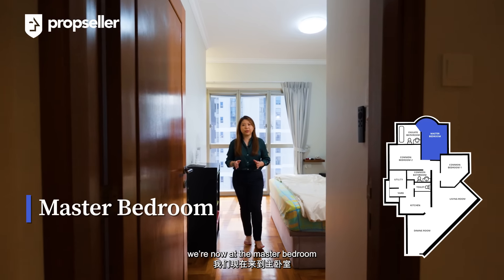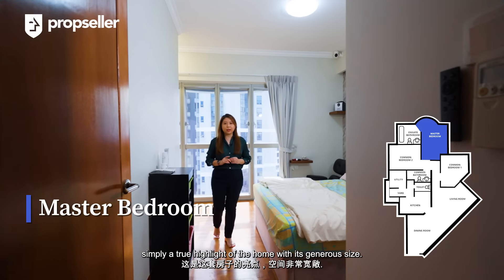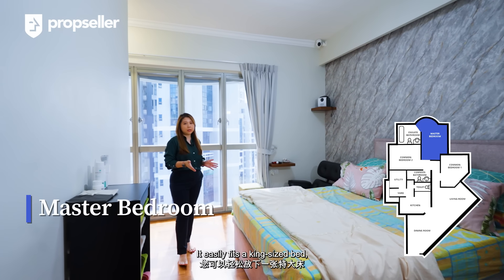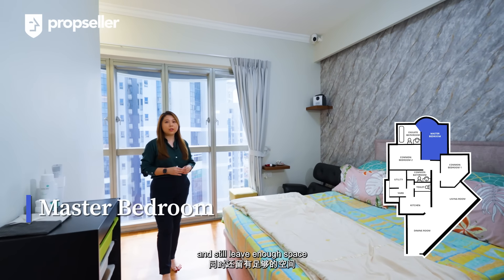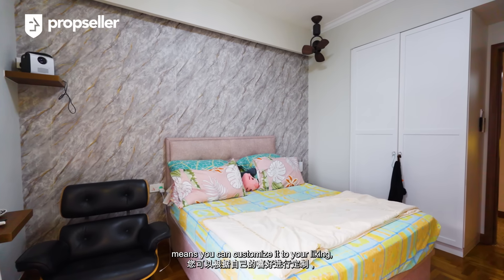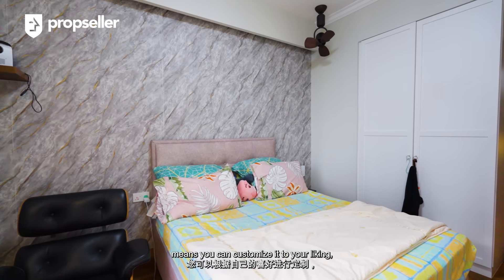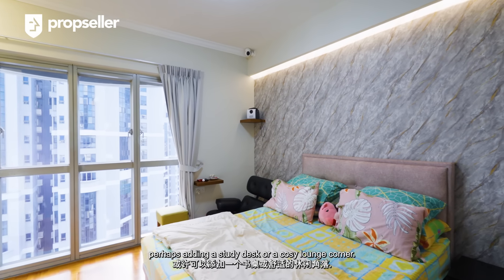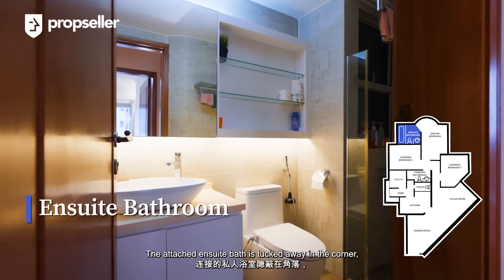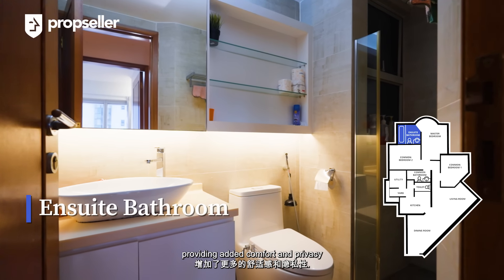At the end of the hallway, we are now at the master bedroom — simply a true highlight of the home with its generous size. It easily fits a king-size bed and two bedside tables, and still leaves enough room for a small sitting area or a vanity. The room's ample size means you can customise it to your liking, perhaps adding a study desk or a cosy lounge corner. The attached ensuite bath is tucked away in the corner, providing added comfort and privacy.